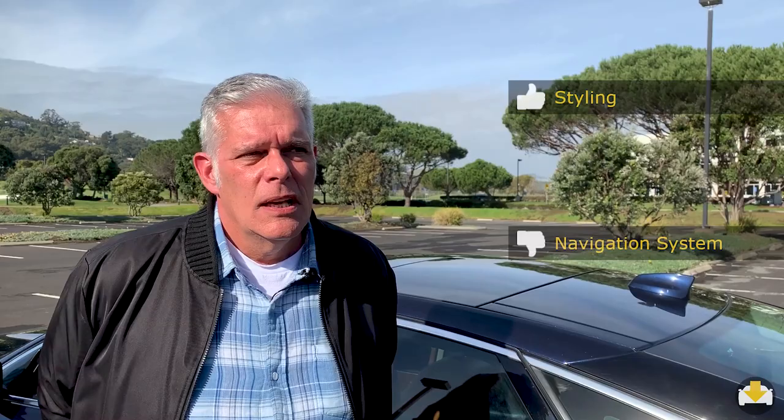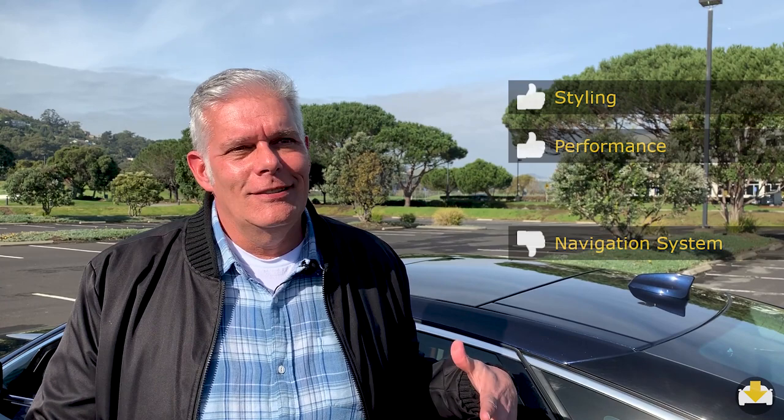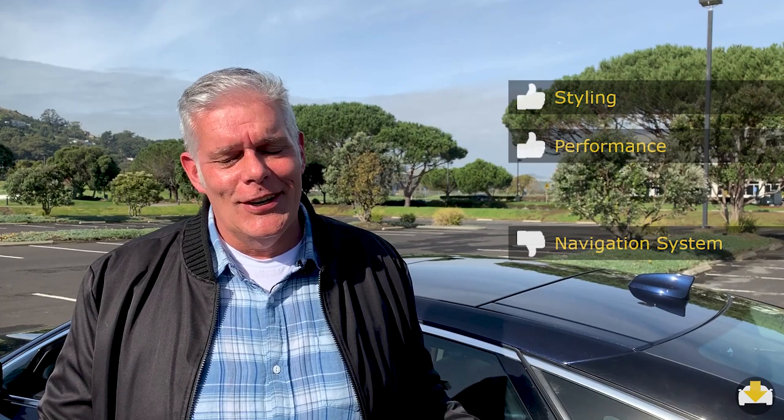His second like is really the performance. The handling is amazing for a big car. It's a luxury sedan, sort of a grand tourer, but it's also very fast and very easy to maneuver. It's the supercharged version and it just flies — and he loves fast cars.